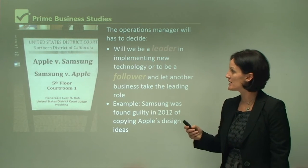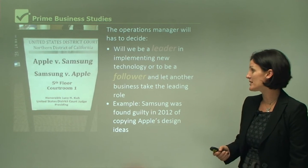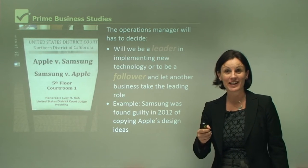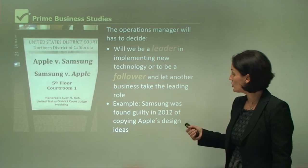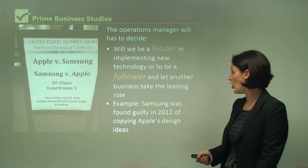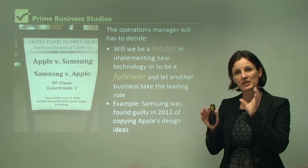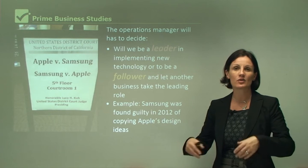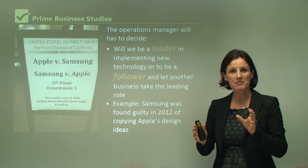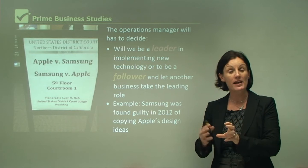Let's have a look at the example of Samsung and Apple. Previously, in their history, Samsung has been seen as a follower and Apple has been seen as a leader. This may be changing, but in 2012, Samsung was found guilty in court of copying Apple's design ideas. That was a disaster for Samsung, because customers' perception then was: Samsung is always copying Apple — Apple's the leader, Samsung is the follower. But Samsung now is working very, very hard to be the leader in some aspects of that industry.